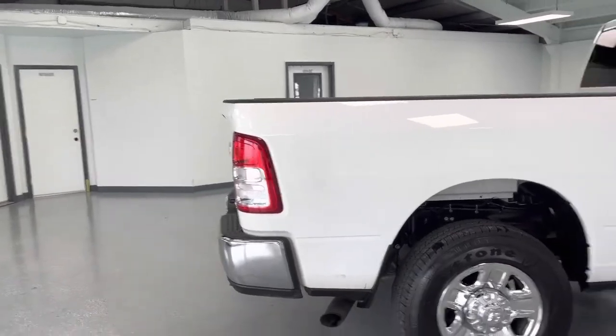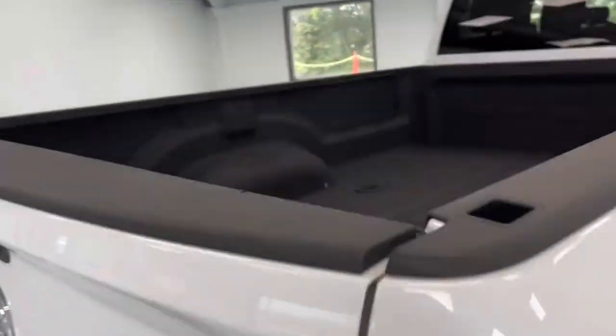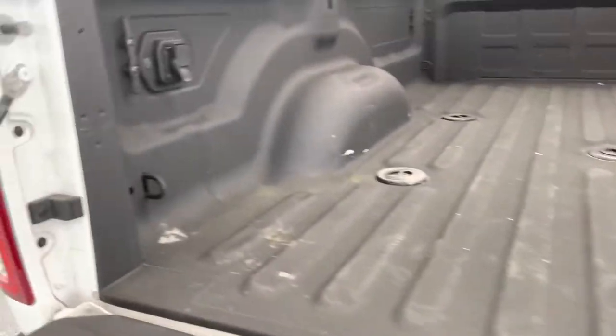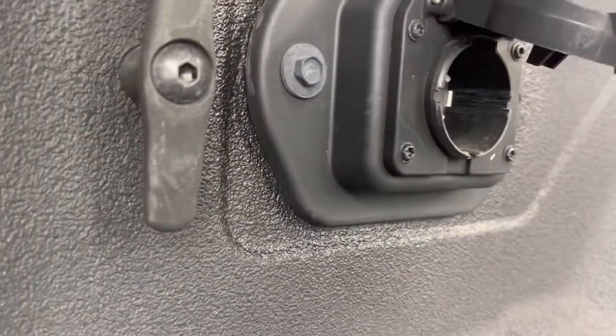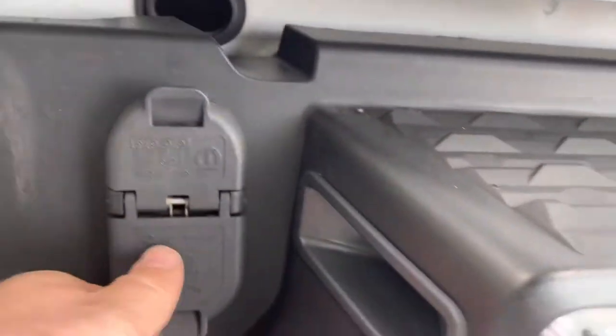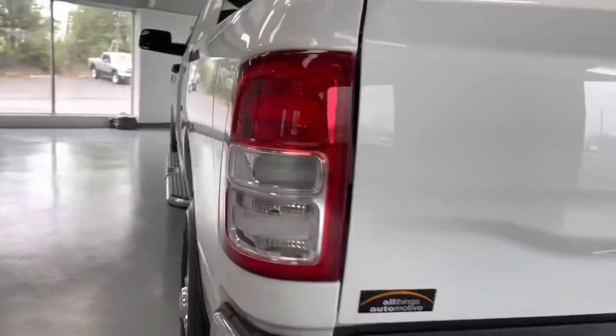Eight-foot bed. This setup's pretty rare, especially — 6.7 liter diesel, crew cab, eight-foot bed. Beautiful truck all the way around. Spray-in bed liner here, and that is a long bed. Looks like you have your four-pin or seven-pin wiring right there for a fifth wheel. And your hitch right here. And then back here you have your four and seven-pin if you're just doing a regular trailer. So awesome setup here.